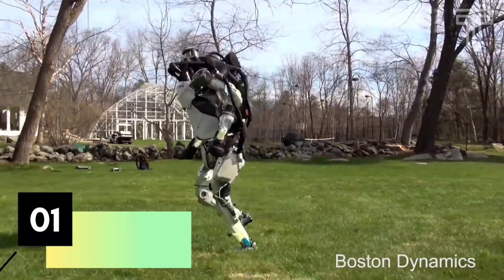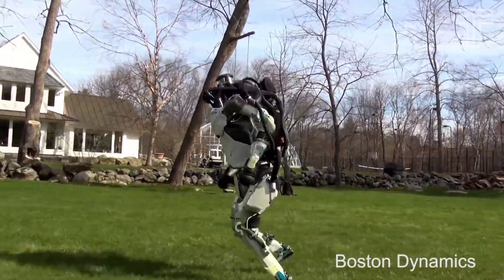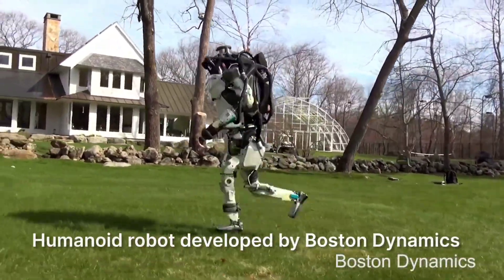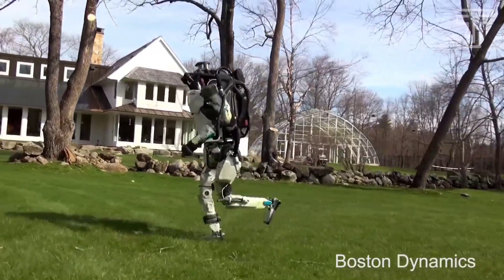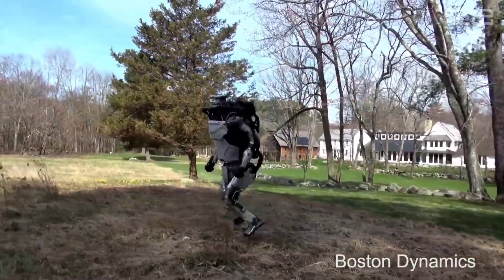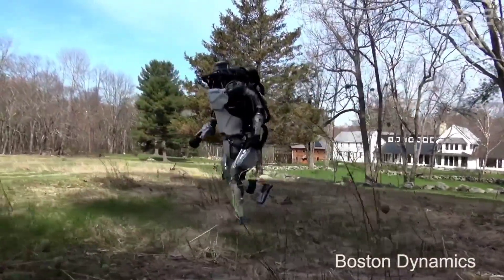Number 1: Atlas. Atlas is a humanoid robot developed by Boston Dynamics. Atlas has one of the world's most compact mobile hydraulic systems, allowing it to move with agility and balance, perform complex tasks, and navigate rough terrain.